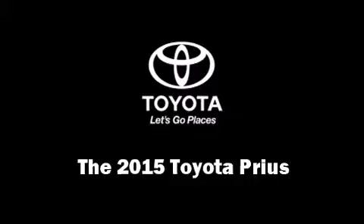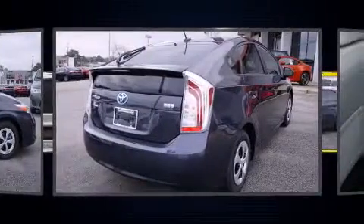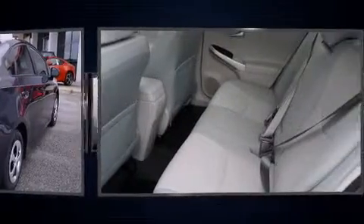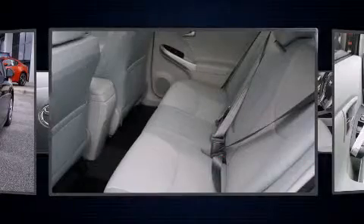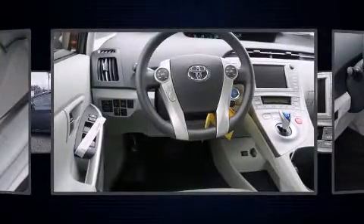The 2015 Toyota Prius features a continuously variable transmission, front-wheel drive, and a 1.8-liter four-cylinder engine. All of the premium features expected of a Toyota are offered, including one-touch window functionality, variably intermittent wipers, and a trip computer.